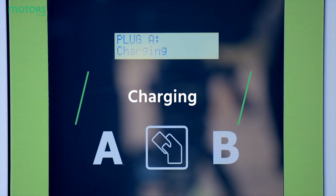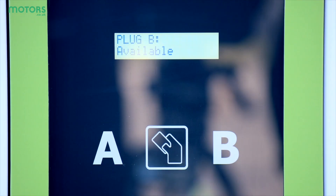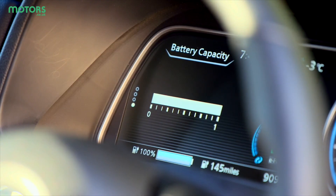Once you've found a charger, it's time to get plugged in. How you do this varies between units, but it's becoming far more standardised as more are installed. Older chargers often require a subscription to a service, but these are far less common now. Some might require you to download an app, which you'll then load with funds and use to start the charger. However, contactless payment chargers are becoming more common.